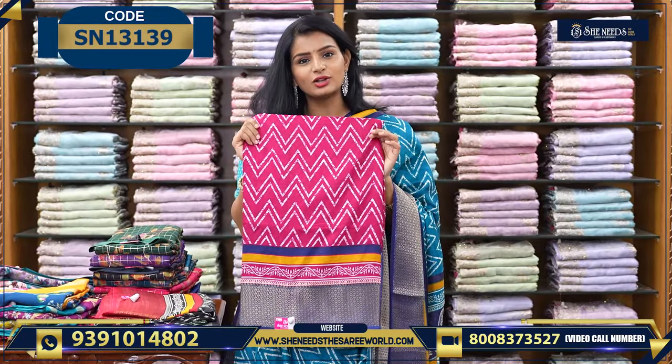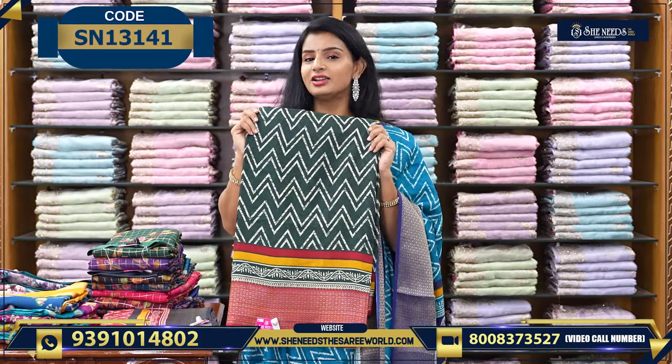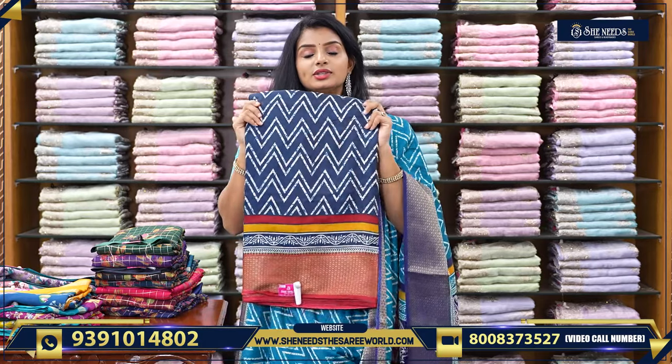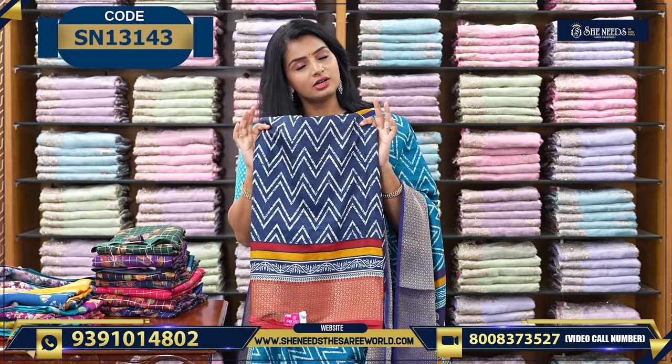Pink and navy blue colour combination. This is black and red colour combination. This is bottle green and red colour combination. This is red and black colour combination. This is blue and red colour combination. Very reasonable — daily wear, very good.